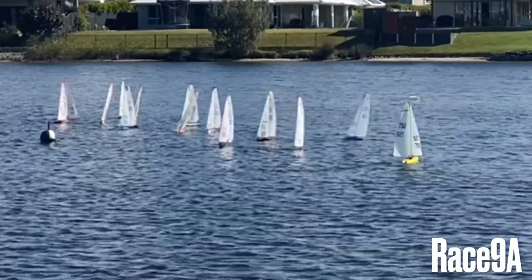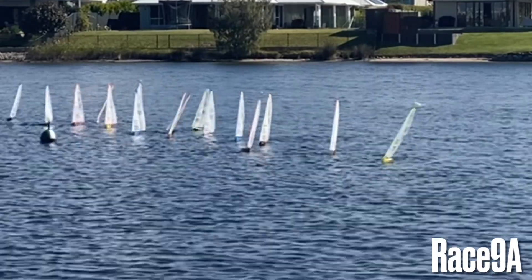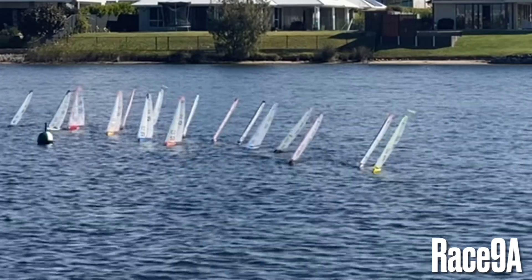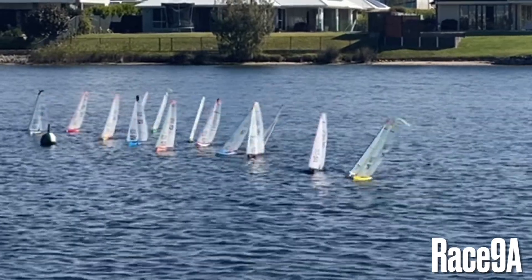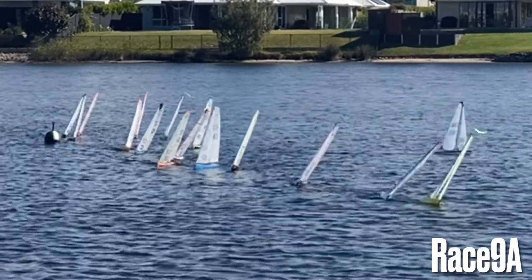Good afternoon. We're here for the DF 65 Australian National Titles on the Sunny Coast in Queensland, Australia. We have 17 boats of the 8th fleet and this is the start of race 9A.